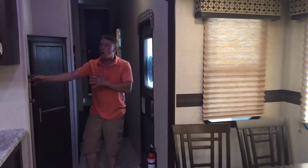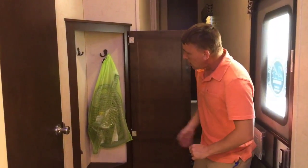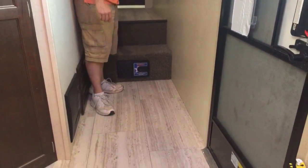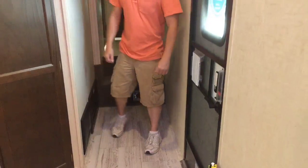The bunk room is right there as I showed you, and here we've got a little coat closet. I've got a central vacuum system in here, and that's all the hoses and attachments for it. Come on up here, I'll show you the master bedroom and bathroom.